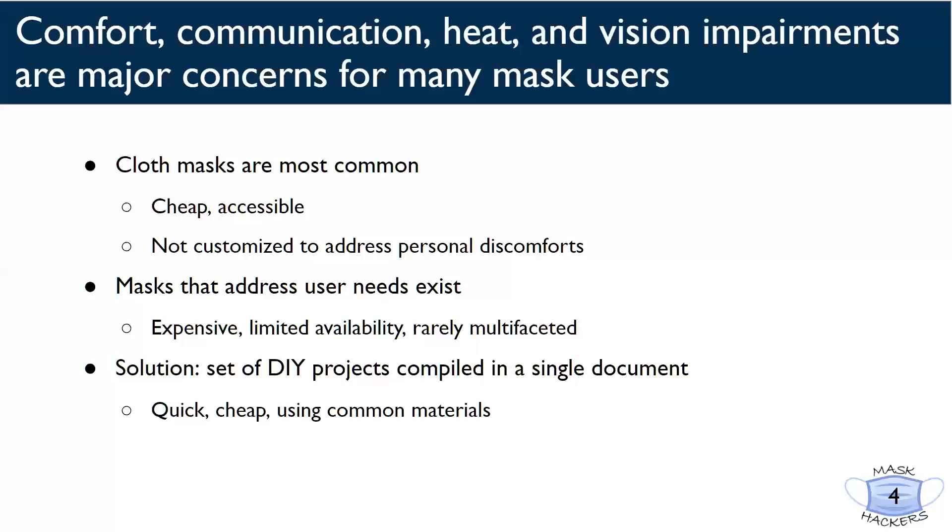Other masks on the market that aim to tackle these issues tend to be expensive, hard to find, and are rarely multifaceted. This is where we come in. We have curated quick, easy, and inexpensive mask hacks for you to finally own the mask of your PPE dream.